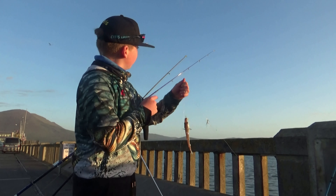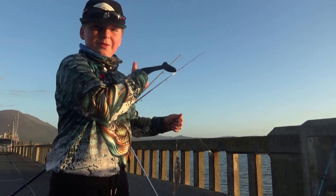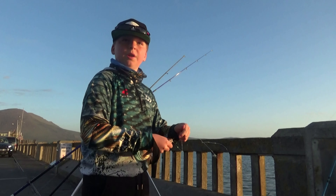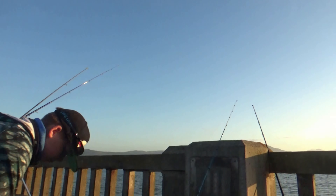So I have mackerel and chicken liver on two rods. My Yuki one here, the blue one, is going after more of a flatfish. And this other one is going for dogfish and more aggressive fish.